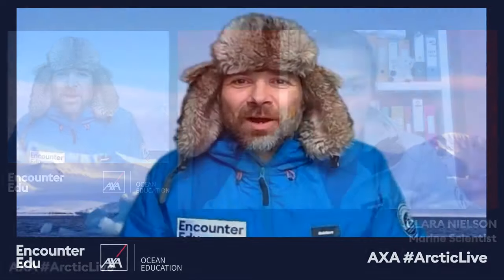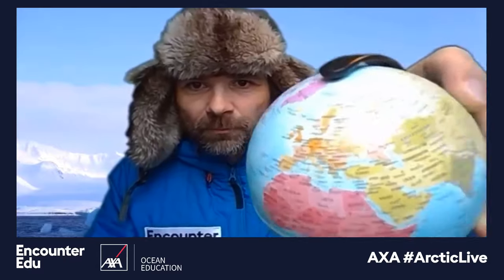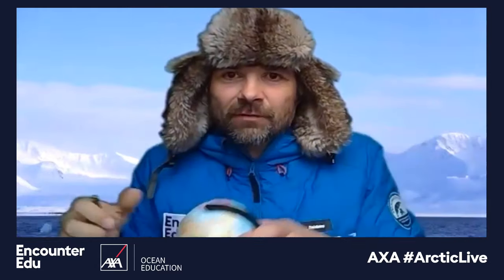You can see the stunning Arctic scenery behind me. Just to let you know where Ny-Ålesund is, I have my mini globe here. We are on Svalbard — that's an island halfway between the top of Norway and the North Pole. We've got Greenland here, Iceland, the UK, Norway and Europe with France, Spain, and North America and Canada over here.